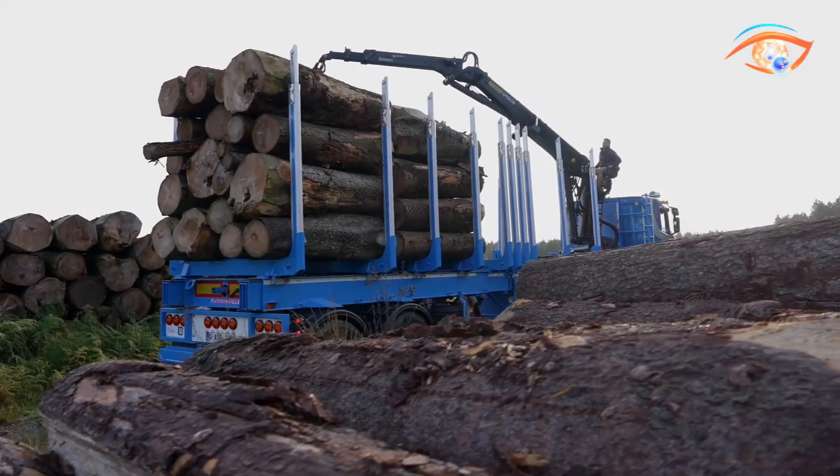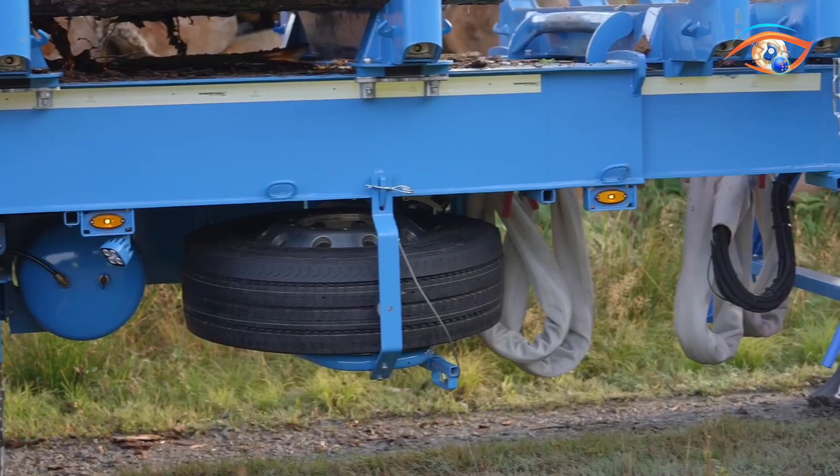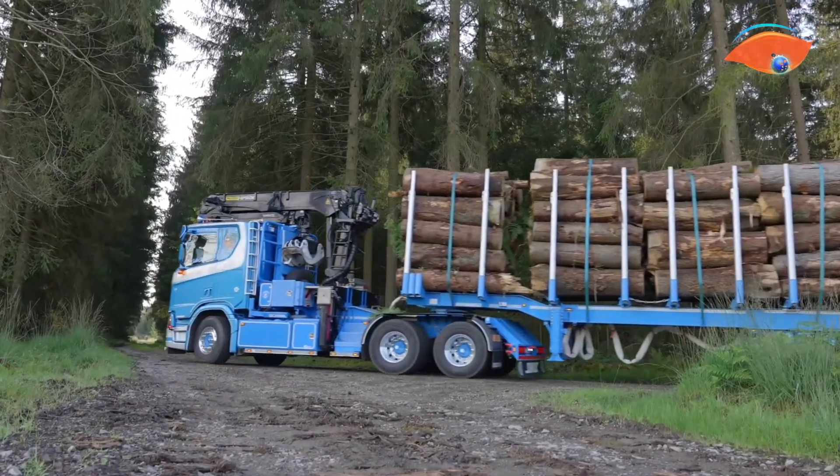To increase versatility, the Timbermax offers telescoping extensions, accommodating greater loads and varied cross-members. It can also be equipped with wood cranes and tailored to transport three to five stacks of logs efficiently.